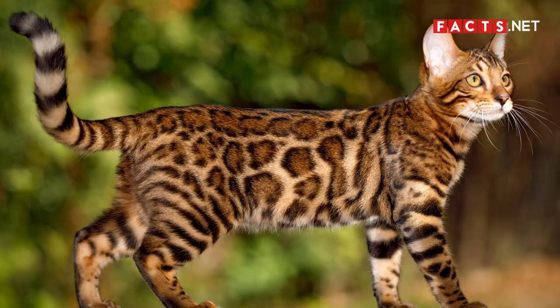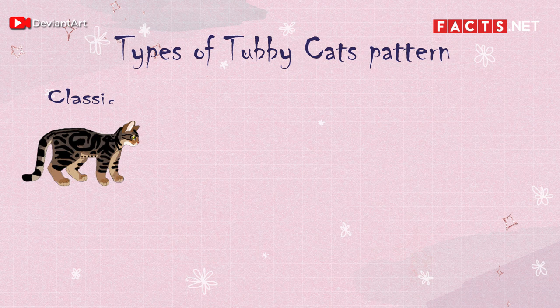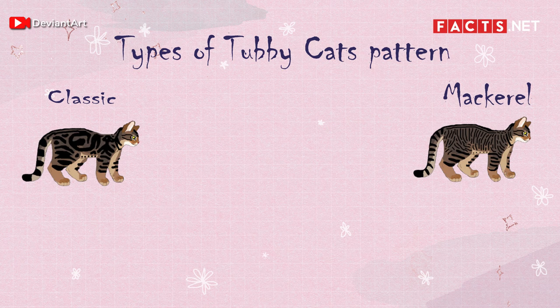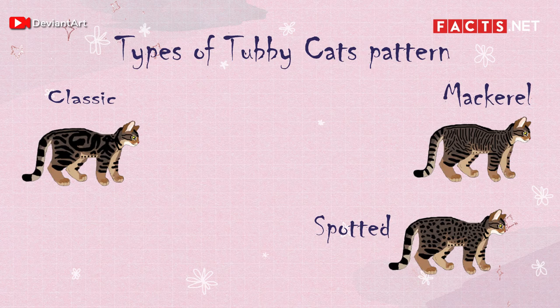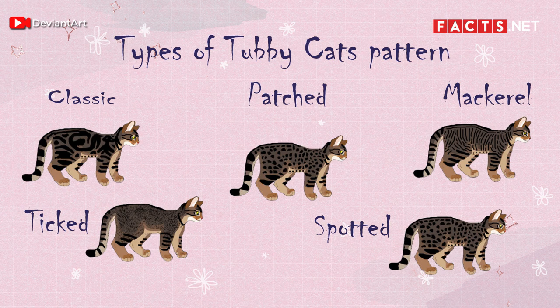Number 2. There are actually five basic tabby patterns. The blotched pattern looks like darker swirls over a lighter colored background — this is the classic tabby pattern. The mackerel tabby has parallel stripes running down its fur like a tiger. A spotted tabby has spots scattered across its fur. A ticked tabby has accents on its face with alternating light and dark hairs on its body. Lastly, a patch tabby is a cat with patches of darker colored fur all over its head and body.